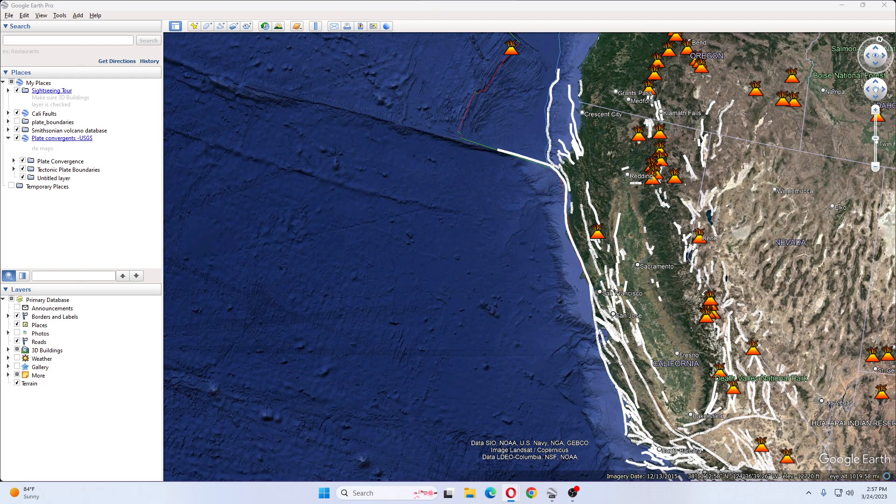Discovering a new seafloor feature is always noteworthy, but this feature is wedged between the Mendocino and Pioneer fracture zones, placing it in a very dynamic area, Bechler said. It's surprising that no one has explored it considering the many interesting fault-related features in the area and its proximity to so many ocean science institutions.